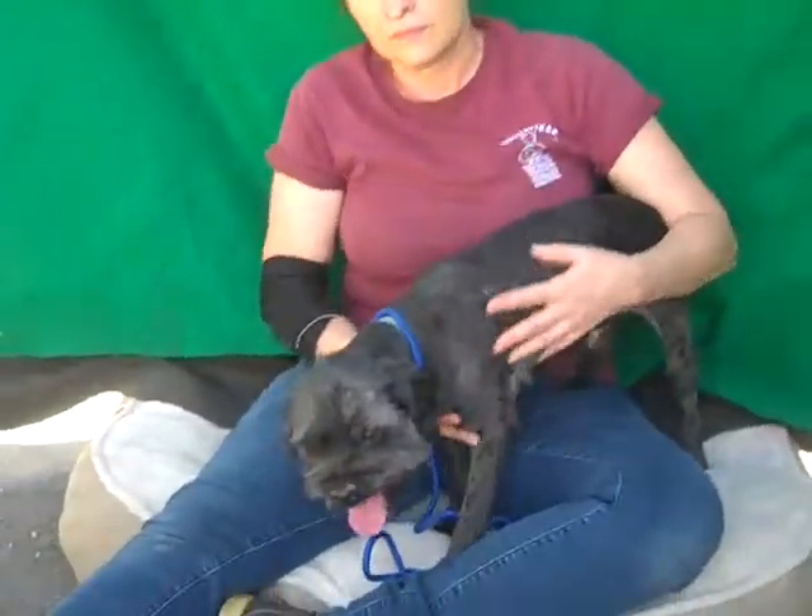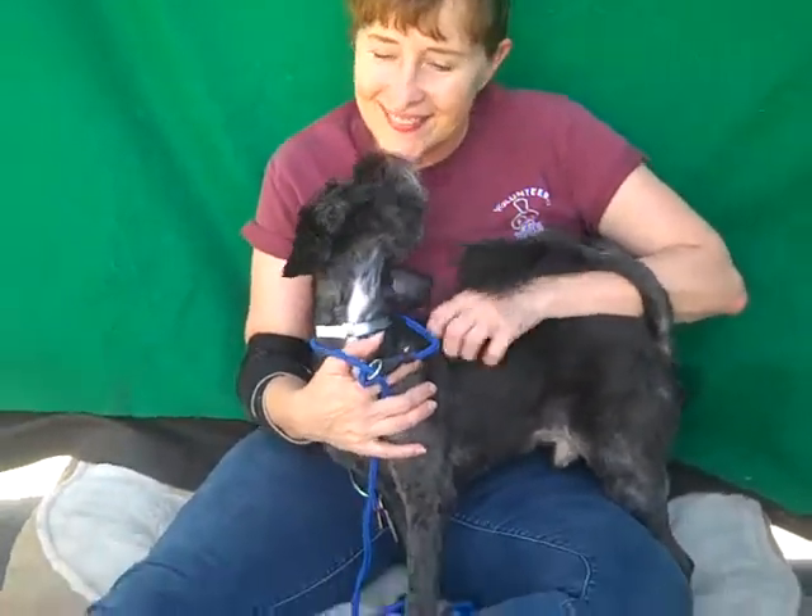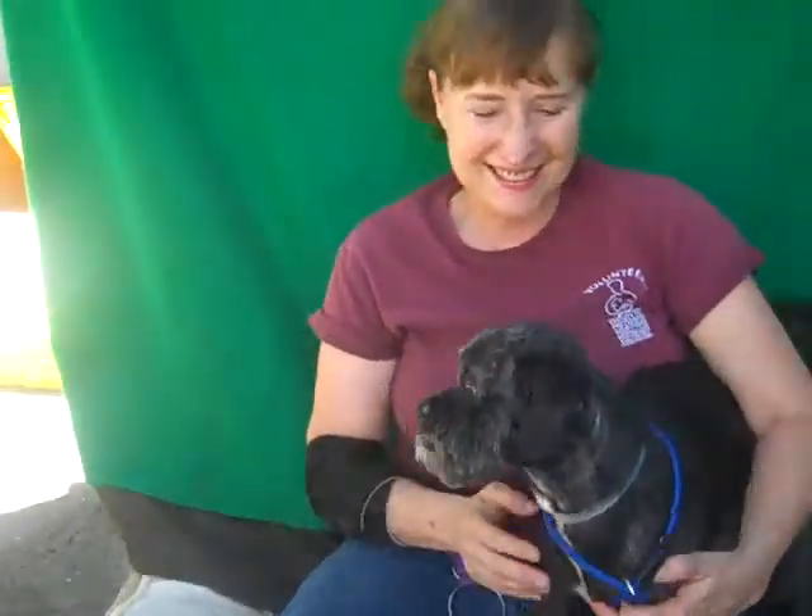Mary just groomed him and he did really well on the grooming table. He's super friendly and he has the most adorable little snaggletooth. And as you can see, he loves to kiss his handler. Mary, what else do you want to say about him?